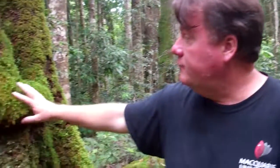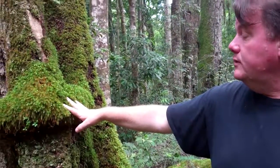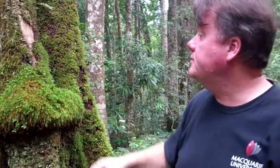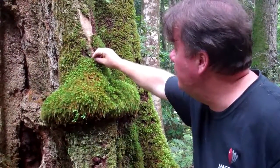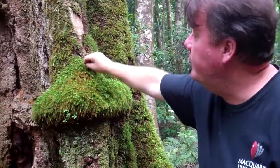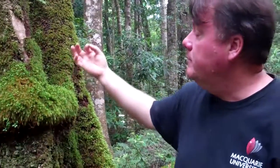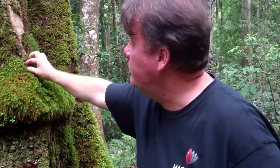These tiny plants have a phenomenal capacity to distribute themselves, to disperse. Often it's just tiny, tiny fragments — a little tiny piece like this — that can be moved around, perhaps on an animal's back.